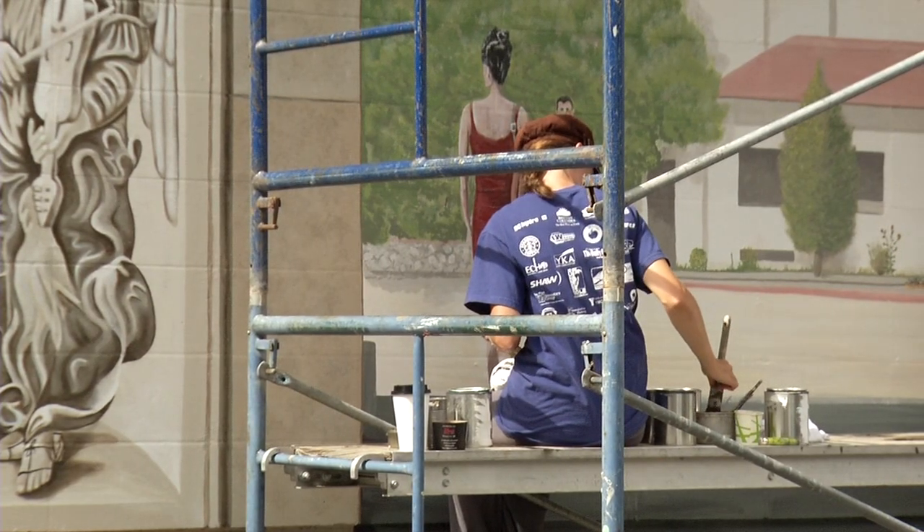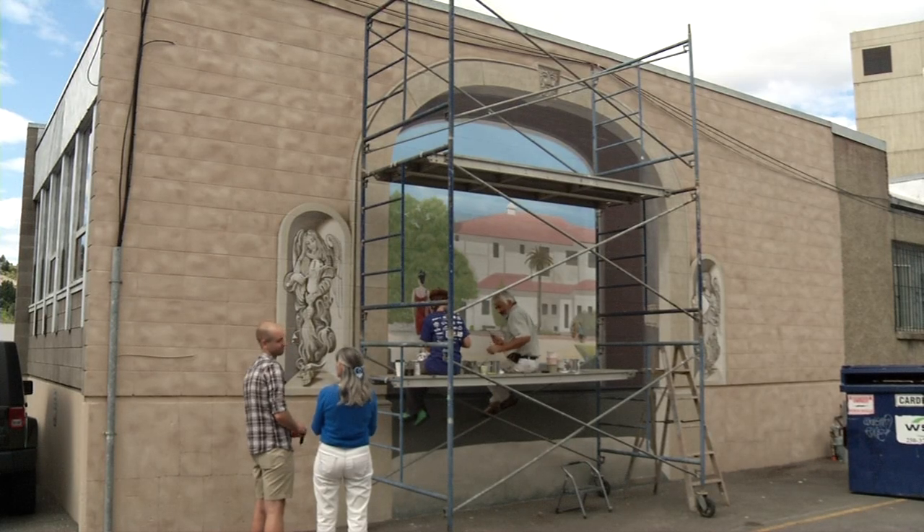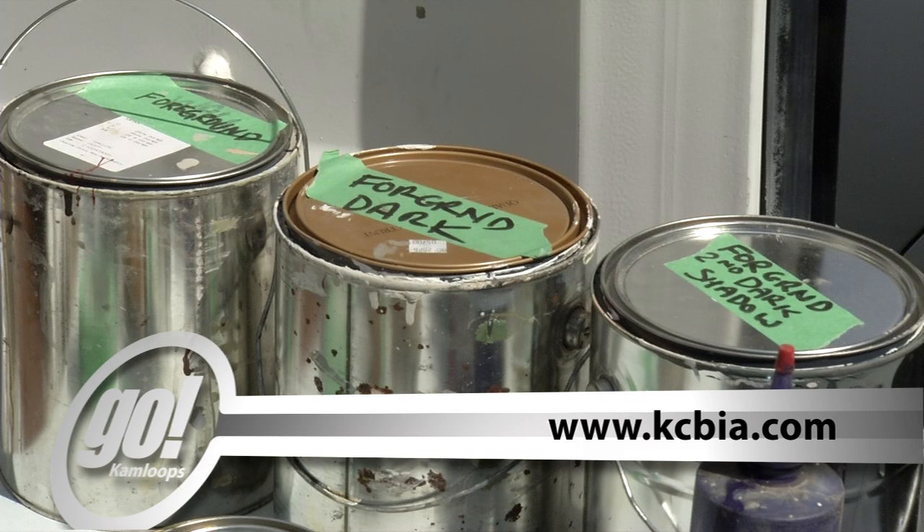To see this mural, walk the alley between Seymour and Victoria Streets at 2nd and 3rd Avenues. For information on other murals in the Back Alley Art Gallery, visit kcbia.com. I'm Sam Numpson for Shaw TV.